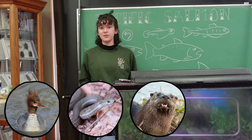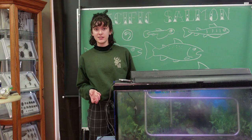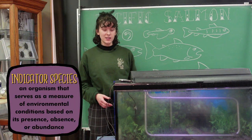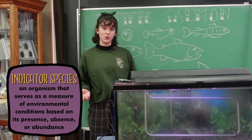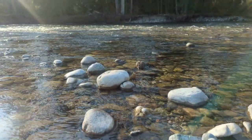Salmon are also important predators during their juvenile stages, controlling populations of zooplankton, crustaceans, and insects. From the very beginning of their life at the egg stage, salmon are also indicator species — they are directly and immediately affected by changes in the habitat as a whole, meaning that changes in young salmon populations alert researchers that something has changed in the river ecosystem.